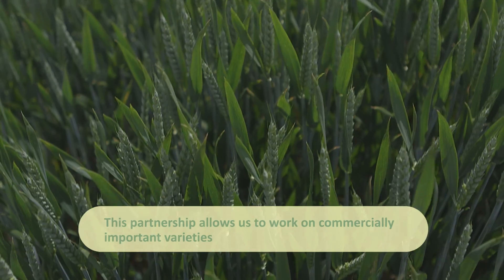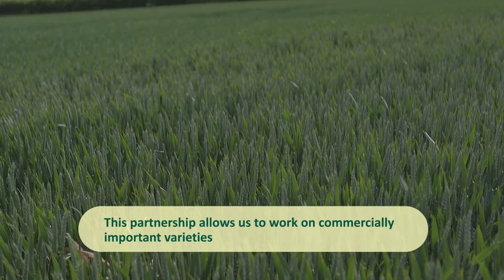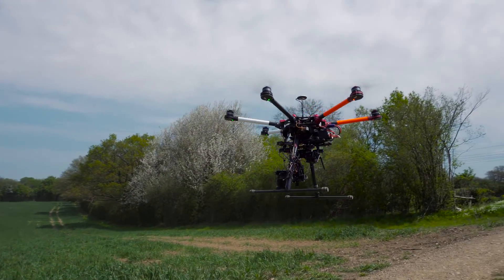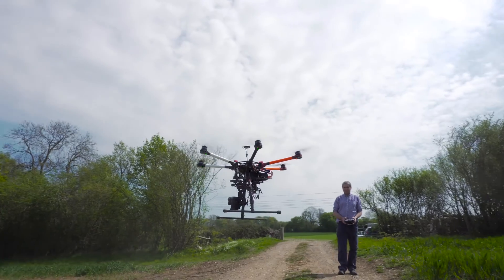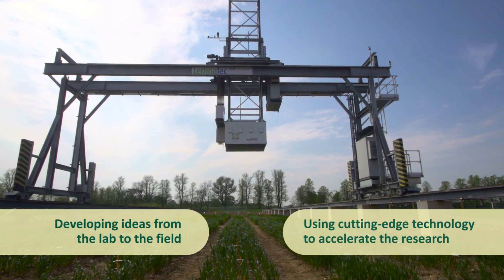One of the great bonuses of this project is that we're working on commercially important lines and it brings us an understanding of the commercial perspective to the problem. Another great advantage of working with an institute like Rothamstead is that their skills are not just lab-based — they're also doing some really good quality research on advanced field-based phenotyping, using drones and using the gantry.